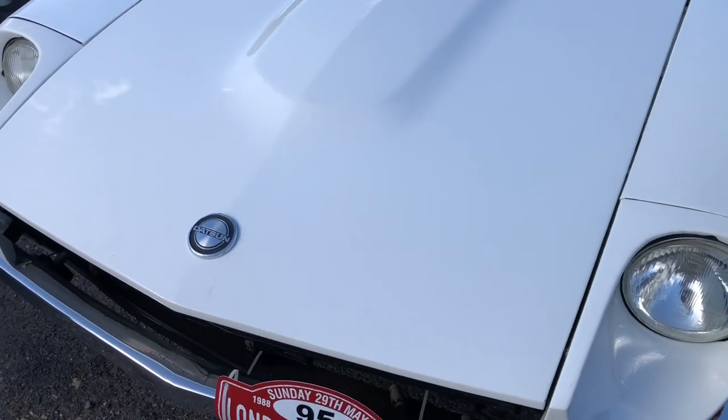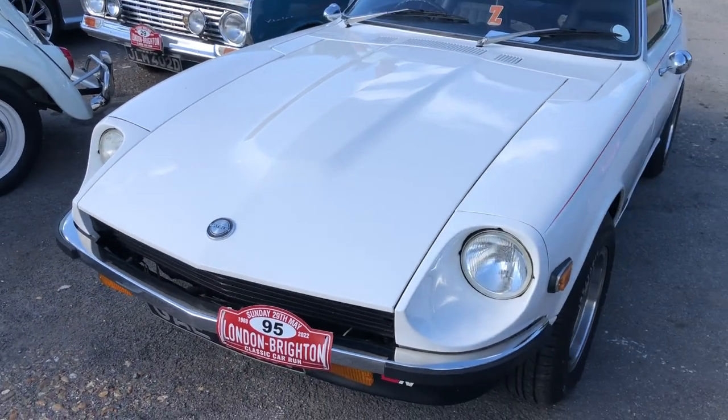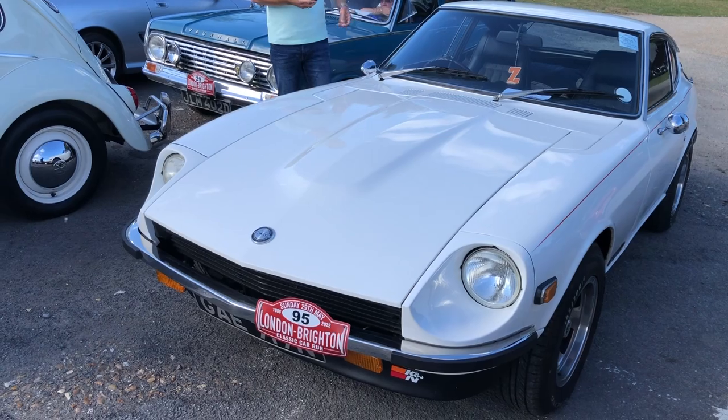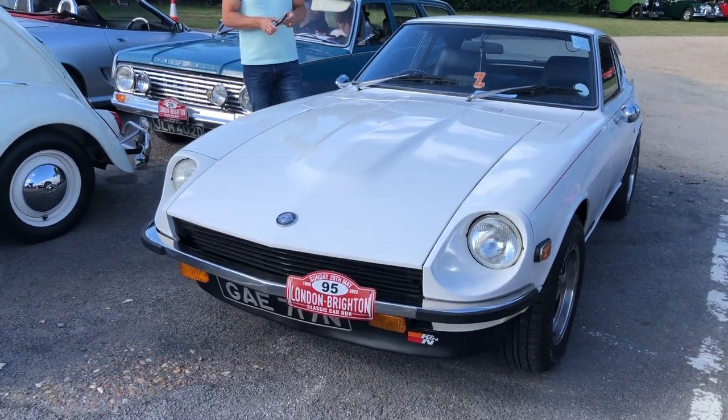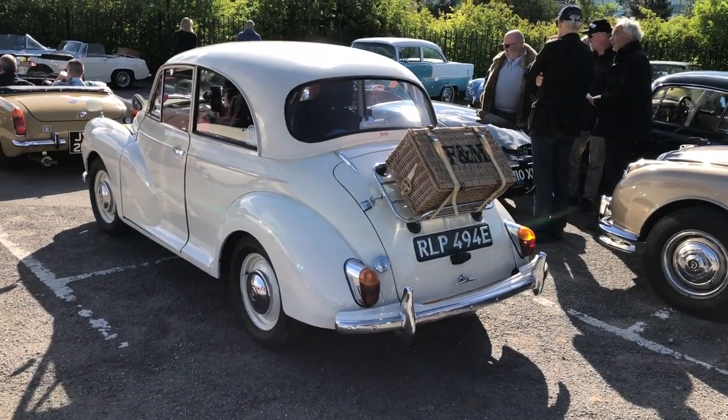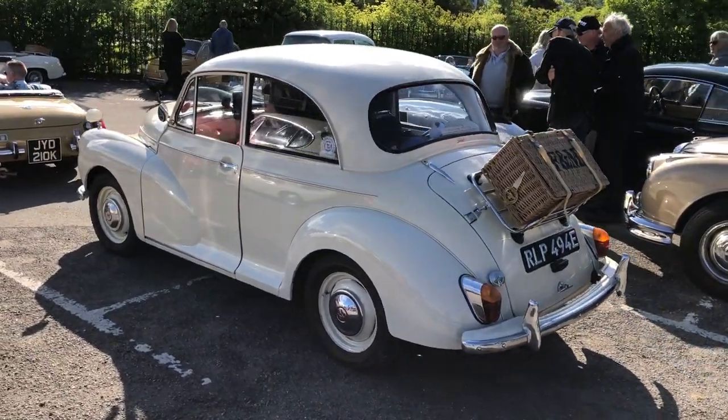Actually badged as Datsun is this Nissan 260Z, which is a lovely early car — I think it's probably a '74. And a Moggy Minor with the essential equipment today: a picnic basket. That looks good doesn't it.